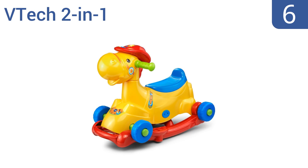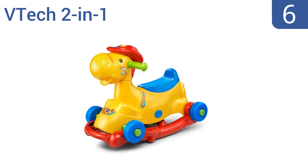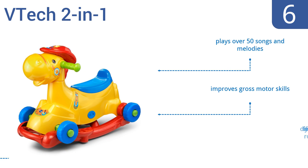Moving up our list to number six, the VTech Two-in-One has a unique and versatile design that allows it to be a ride-on push toy and a rocking horse in one handy unit. It easily converts between the two modes and will pass your child through a couple of years of development. It plays over 50 songs and melodies and can improve gross motor skills. However, it is difficult for a young child to rock on.